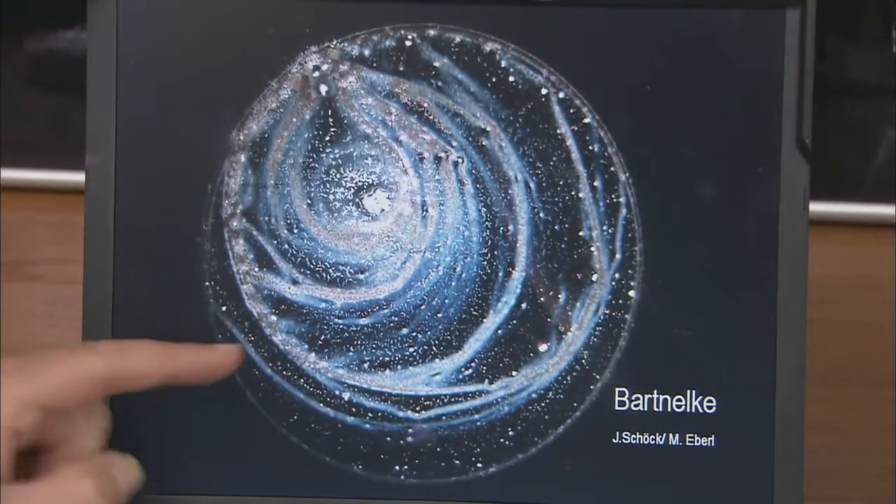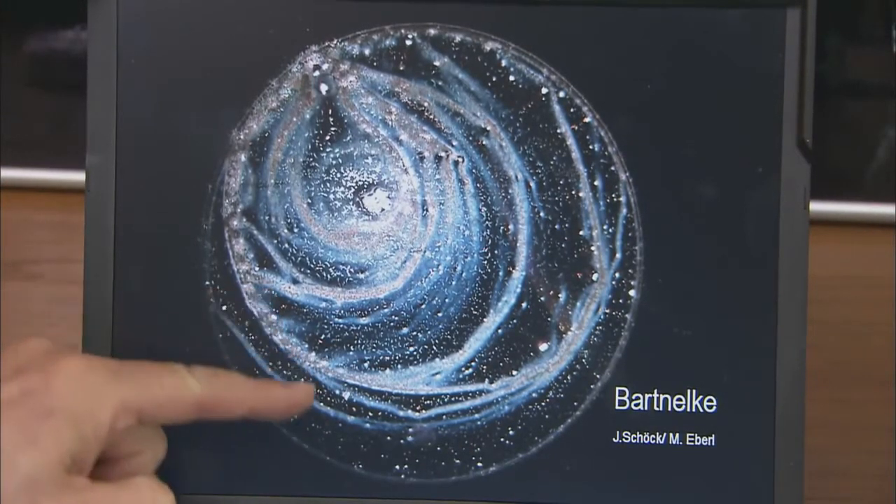And if you were to put a different flower in here, for example a sweet william flower, then all the drops of this water would look like sweet william.